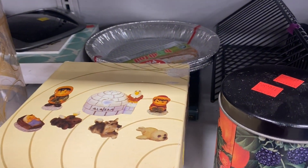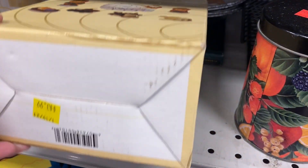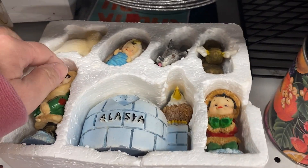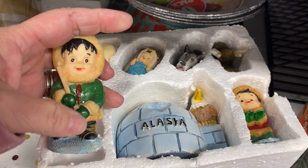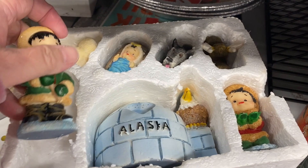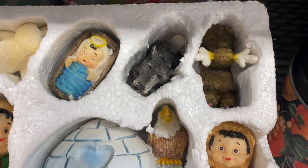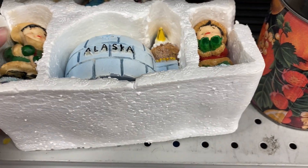Underneath the bowl I noticed this Alaskan Nativity set. It was made out of resin and had the igloo with an eagle, a few different animals, and it was so cute. There were some nicer quality sets similar to this sold on eBay for $33, but I didn't see this one exactly. Since I don't sell on eBay right now, this would not have been a good pickup for me, so I left it behind.